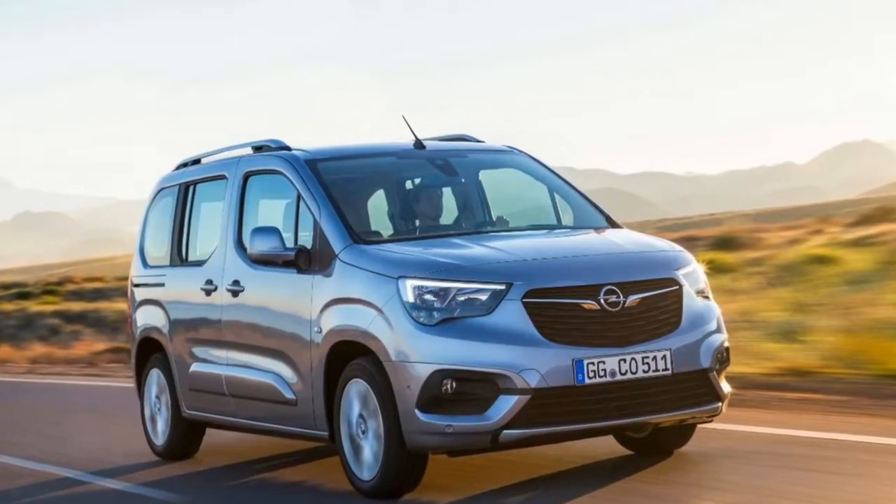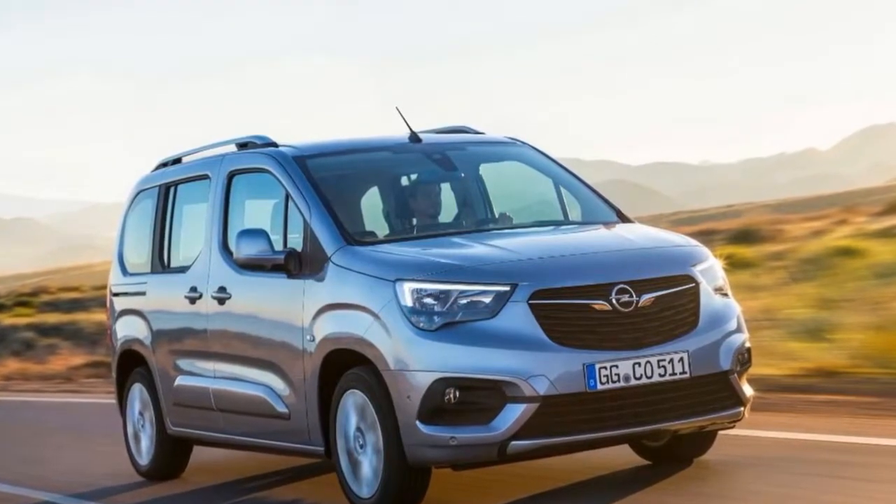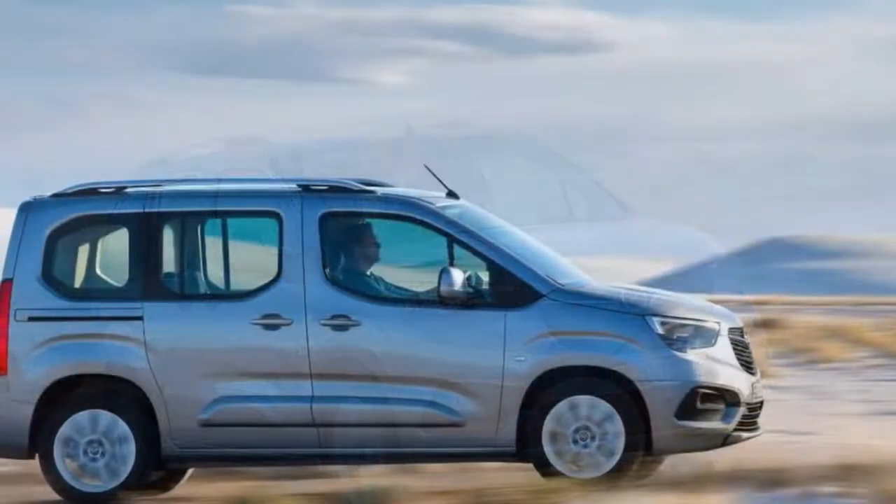Indeed, you can have it with five or seven seats, one or two rear sliding doors, and with a choice between short 4.40-meter and long 4.75-meter lengths.